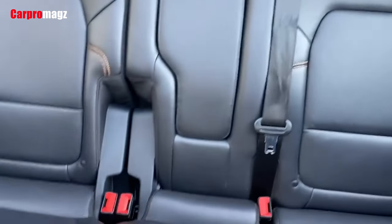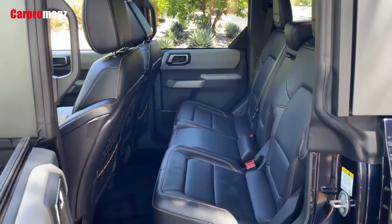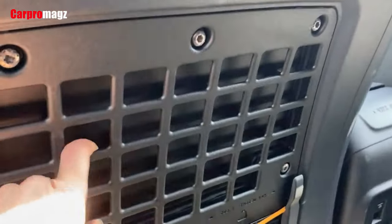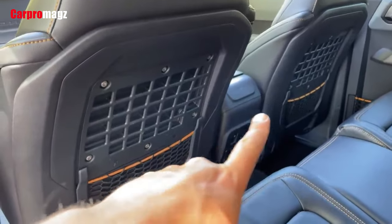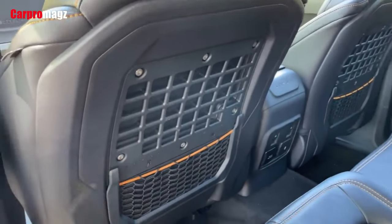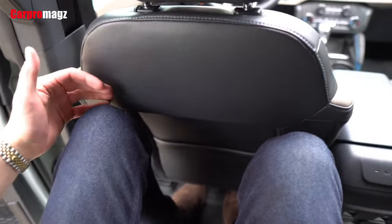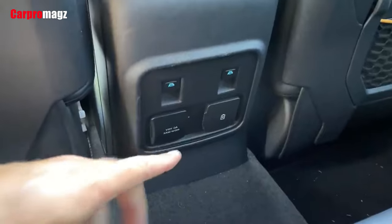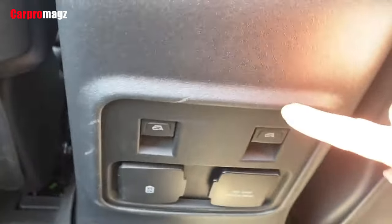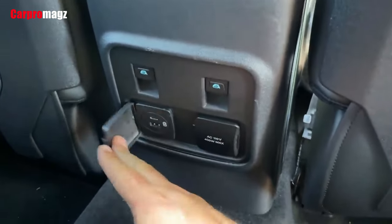The Bronco is available with a suite of driver assistance technology, including automatic high beams and parking sensors. It also has equipment that makes low-speed rock crawling and trail driving easier. For more information about the Bronco's crash test results, visit the National Highway Traffic Safety Administration and Insurance Institute for Highway Safety websites. Key safety features include available forward collision warning and automated emergency braking, lane departure warning and lane-keeping assist, and blind-spot monitoring and rear cross-traffic alert.